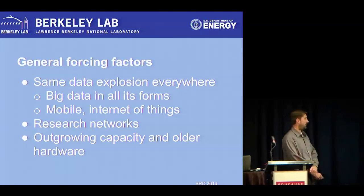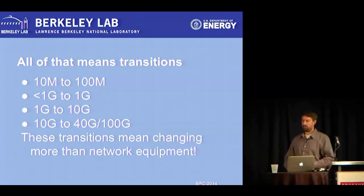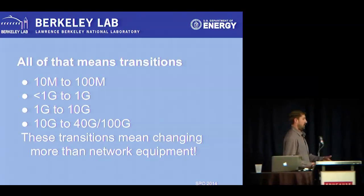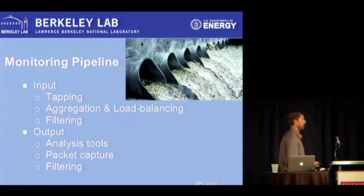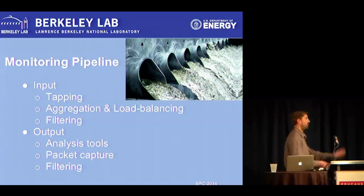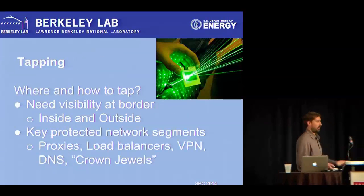All of these changes mean changing more than just the network equipment. We've got our taps, and we've got to figure out some way to distribute or aggregate all those taps into something, filter it, and send it out to our analysis, IDS tools, or packet capture — whatever we're doing on the output side. We've got to do all of that at the speeds the new network runs at, or we're going to be blind to at least some of that traffic — unless we intentionally choose to ignore some.